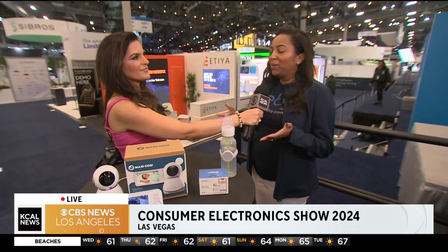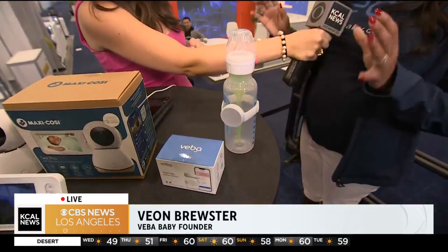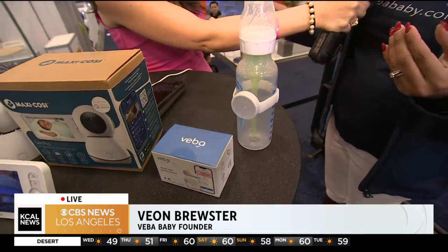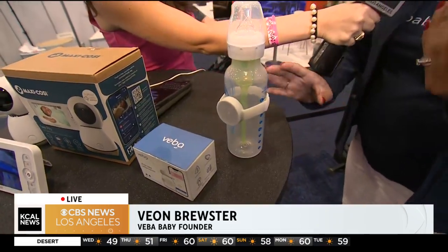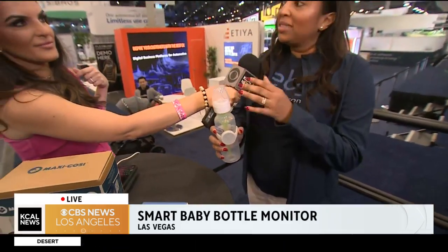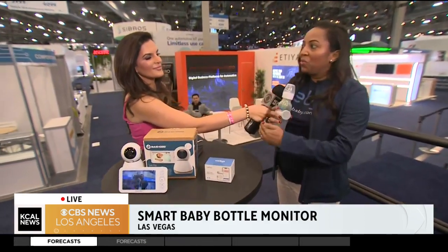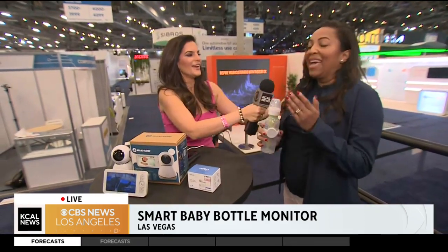Now we have Viva Baby right here — this is a smart bottle. We all know as parents that breast milk is liquid gold, but it doesn't last forever. So naturally after a mother expresses her breast milk, she has to keep track of the time — right now every parent is using sticky notes and magic markers. This device attaches to any baby bottle on the market, tracks the expiration of breast milk or formula, and monitors the temperature around the bottle 24/7, sending an alert.